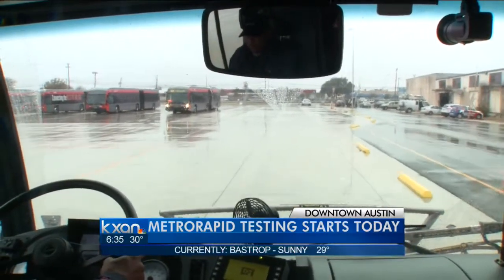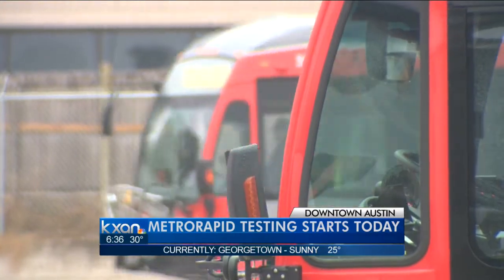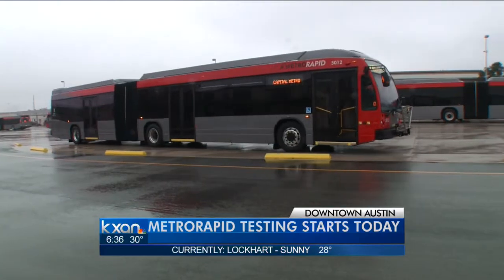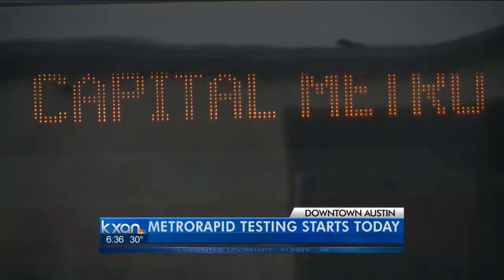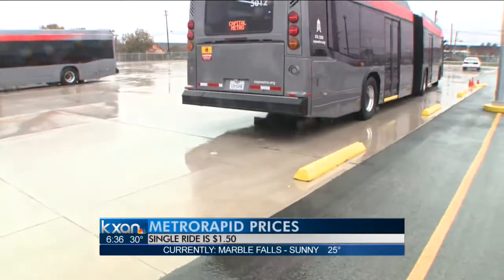The 40 red and silver 60-foot-long accordion-style buses look similar to the Metro Rail and can hold up to 101 people. During weekday prime-time hours when this launches, the bus will run every 10 to 12 minutes, and it will cost $1.50 for a single ride and $3 for a day pass.